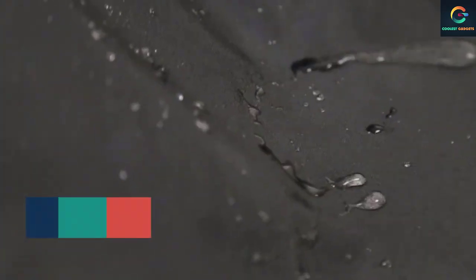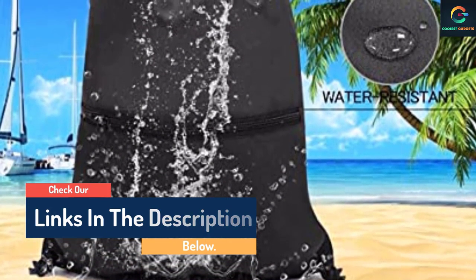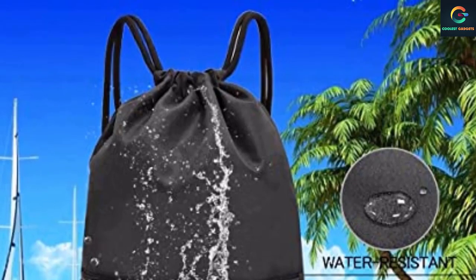The bag is built from sturdy polyester both on the inside and the outside, which means that it is not only recyclable but also easily washable. What's more, the drawcord closure allows you to have your hands free for carrying other things, which, as the practice shows, is a handy bonus.